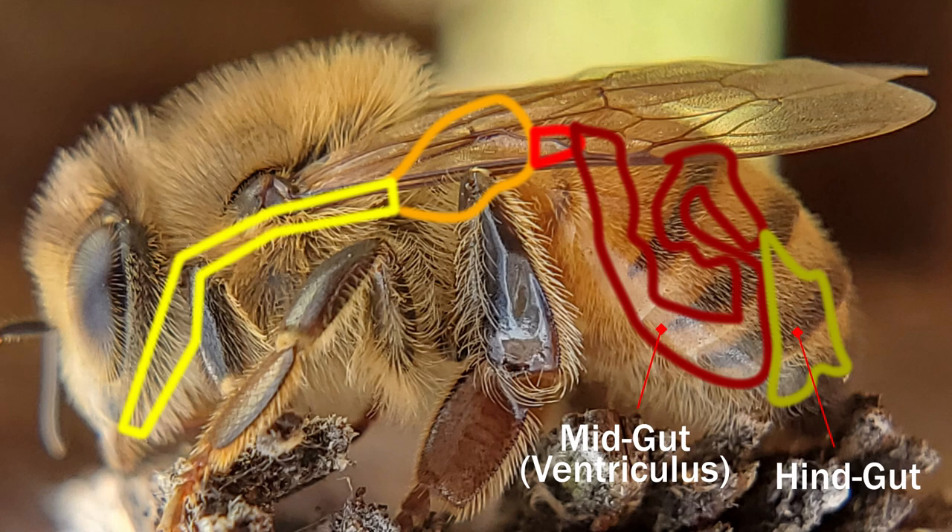The ventriculus takes up a large portion of the abdomen, and most of the nutrients get absorbed there and waste separation occurs. Once the food has been processed by the ventriculus, the waste heads to the hindgut, which is an intestine that connects to the rectum.